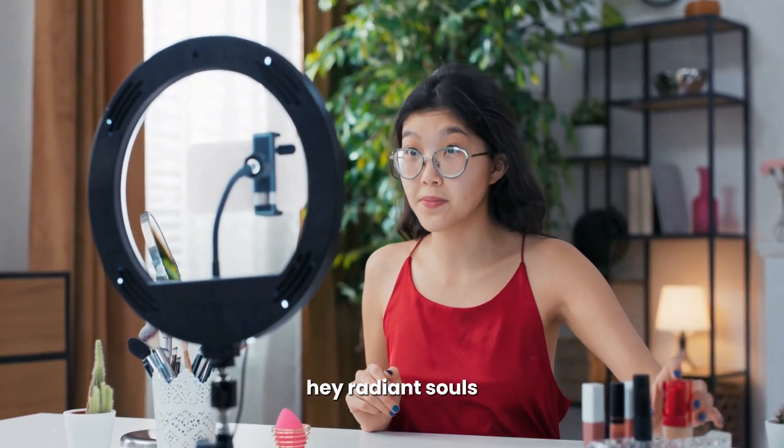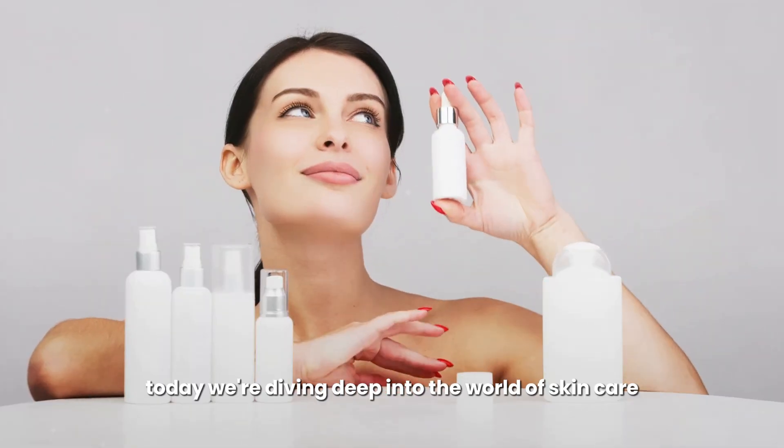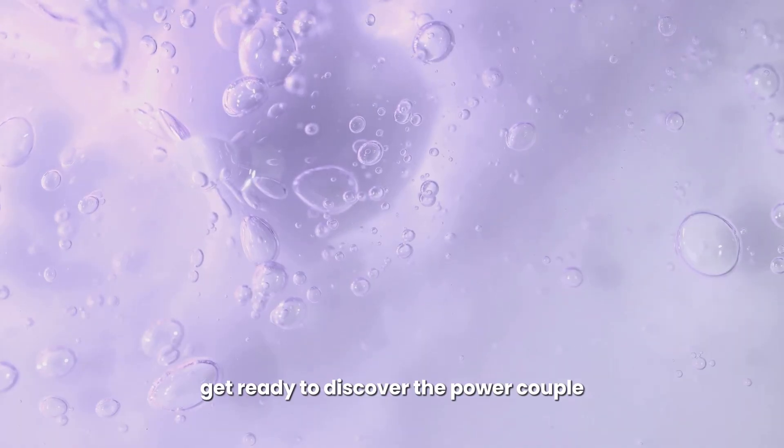Hey radiant souls, welcome back to my channel! Today we're diving deep into the world of skincare to unlock the secret to a healthy, youthful complexion. Get ready to discover the power couple you never knew your skin needed.